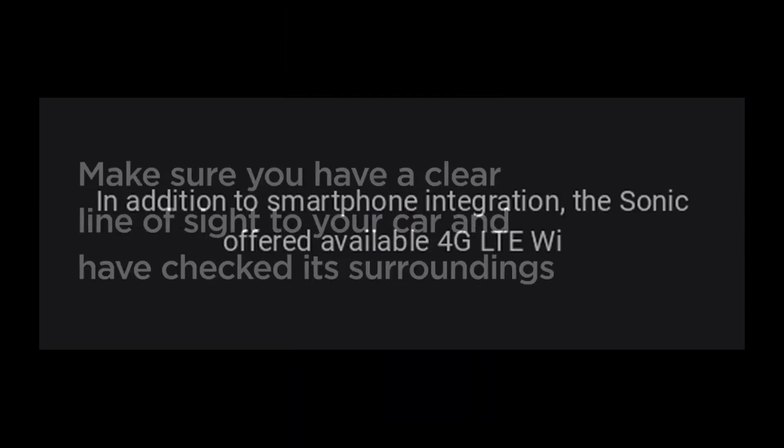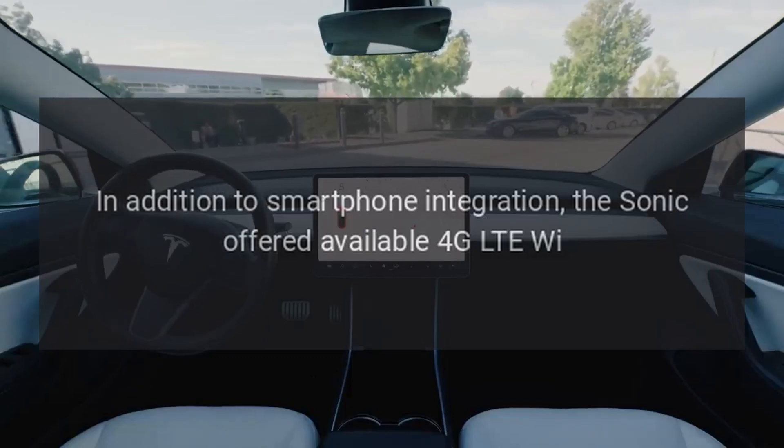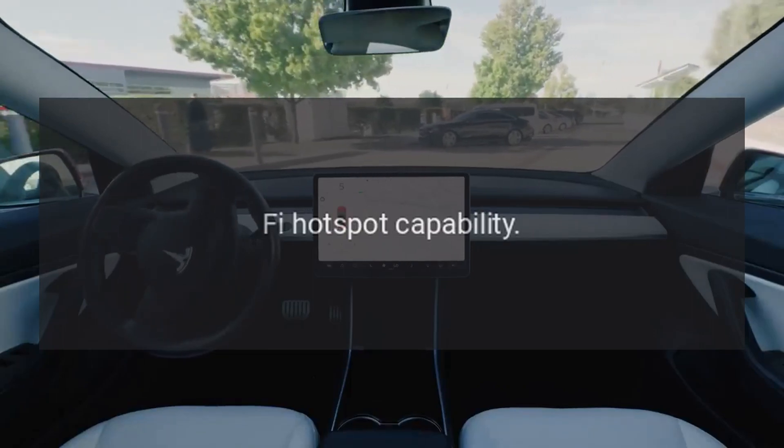Connectivity: In addition to smartphone integration, the Sonic offered available 4G LTE Wi-Fi hotspot capability.